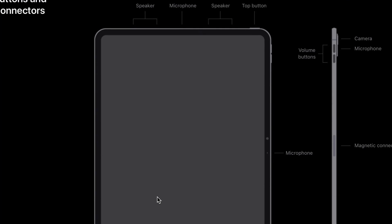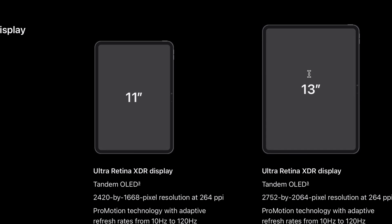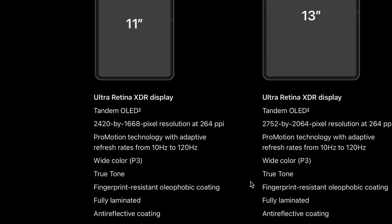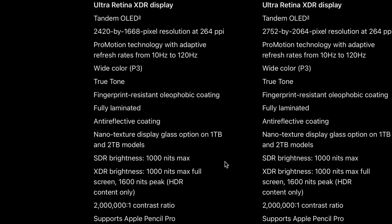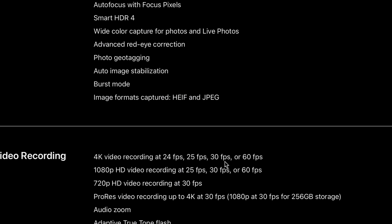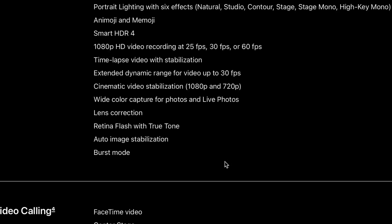Looking at the display specs, the 11-inch model has a 2420 by 1668 pixel resolution at 264 pixels per inch, and the 13-inch has a 2752 by 2064 pixel resolution, also at 264 pixels per inch. Since the pixel density is the same, just choose the size that fits you best — the display specs are otherwise identical between the two models. The chip, cameras, and video recording are also the same, though it's worth noting the 256GB version does not support ProRes for 4K.